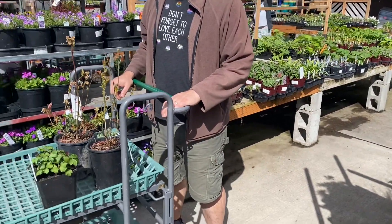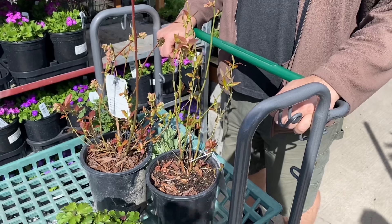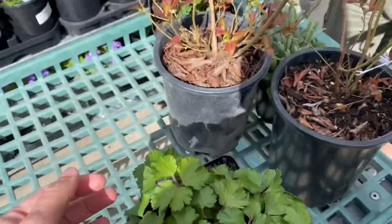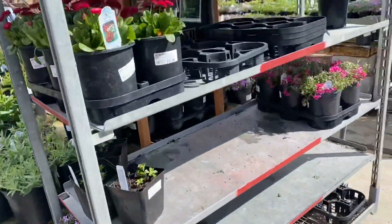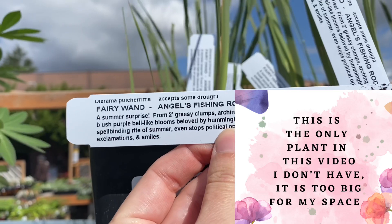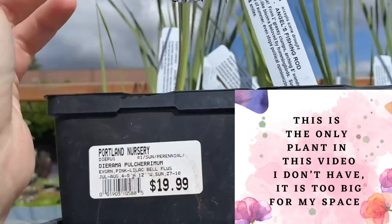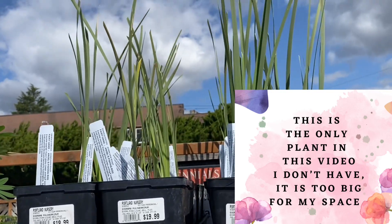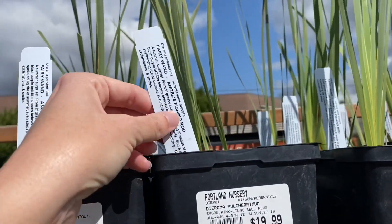We're at Portland Nursery this morning getting a couple of plants, including some blueberries as replacements for two I lost in the heatwave last year, a mini anemone, and a new variety of thalictrum. I noticed they have Dierama here — Angel's Fishing Rod, also called Fairy Wand. I've been looking for this plant locally for years. It needs full sun and sandy, well-draining soil, so you have to amend our clay soil heavily, but it's probably one of the most stunning landscape plants.